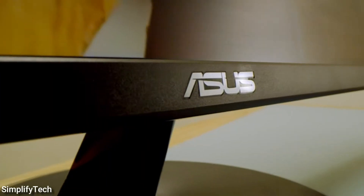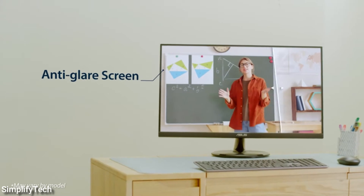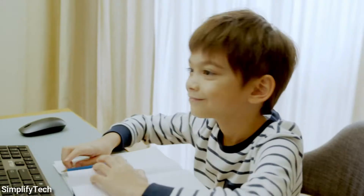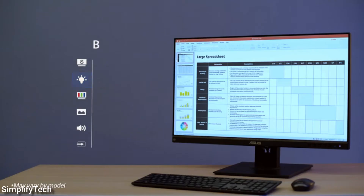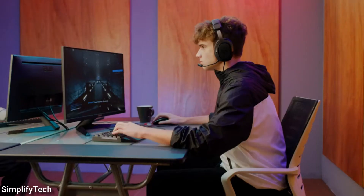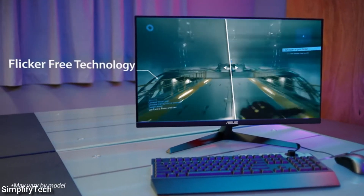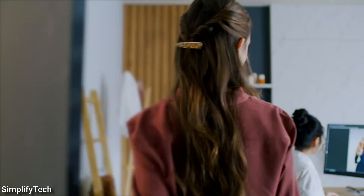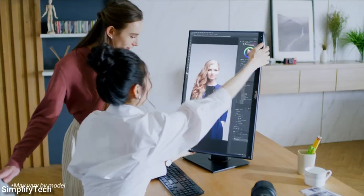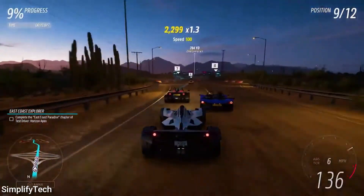Second in the list is the ASUS ROG SWIFT PG43UQ. In the large format gaming display category, the ASUS ROG SWIFT PG43UQ has few rivals. Gaming is addictive thanks to its superb contrast, bright and accurate color, and smooth video processing. The 43-inch ASUS ROG SWIFT PG43UQ is not only big, but it's also a high-end gaming monitor that boasts excellent HDR visuals and a minimum-maximum brightness of 1,000 nits. That backlight also has a dynamic contrast setting that works well in both SDR and HDR — that is certainly something to get enthusiastic about.